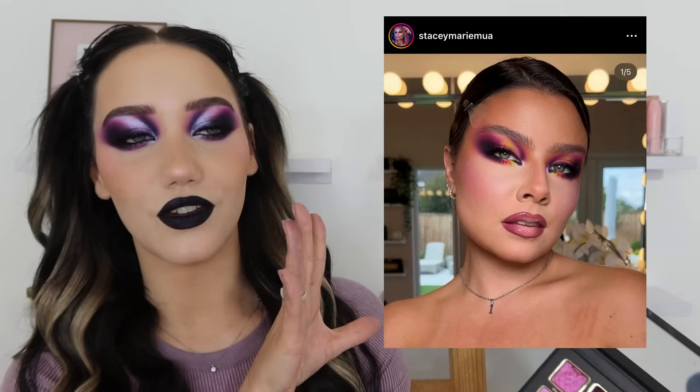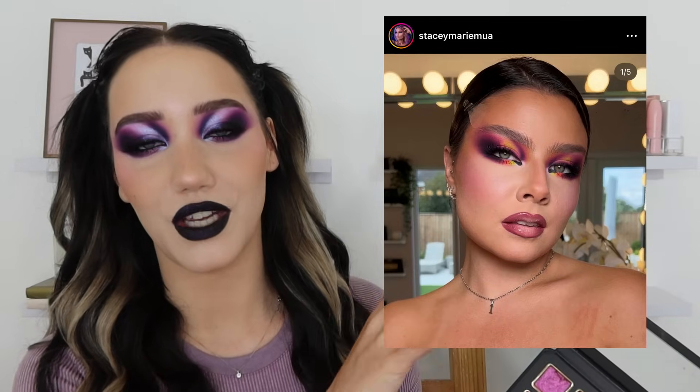Anyway, if you're new around here — we are going to swatch this palette, then do this look on my eyes, which is 100% a Stacy Marie inspired look. She did this look in similar-ish colours but I wanted to only use this palette and recreate her look because I'm absolutely flabbergasted by it. But first, let's get to the exciting part — the swatches!